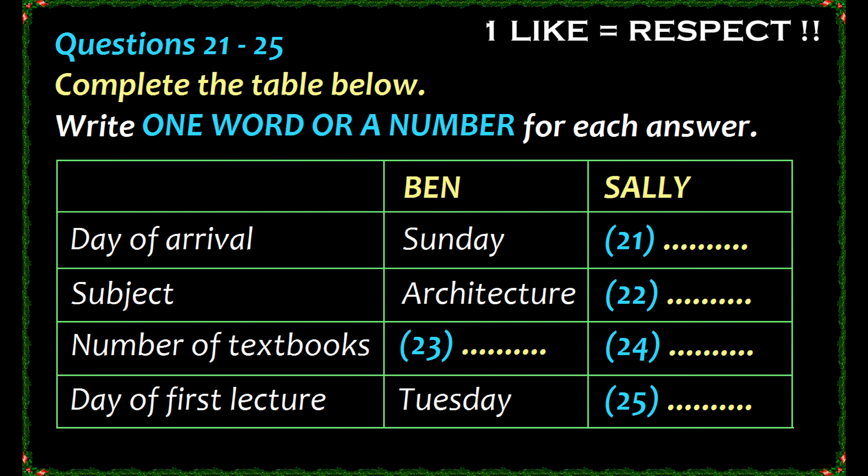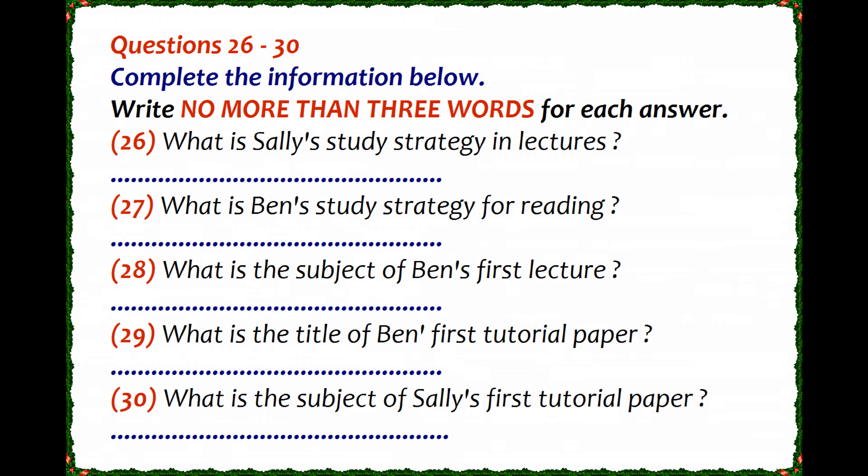Now you have some time to read questions 26 to 30. As the conversation continues, they are talking about their new college life. Listen carefully and answer questions 26 to 30.